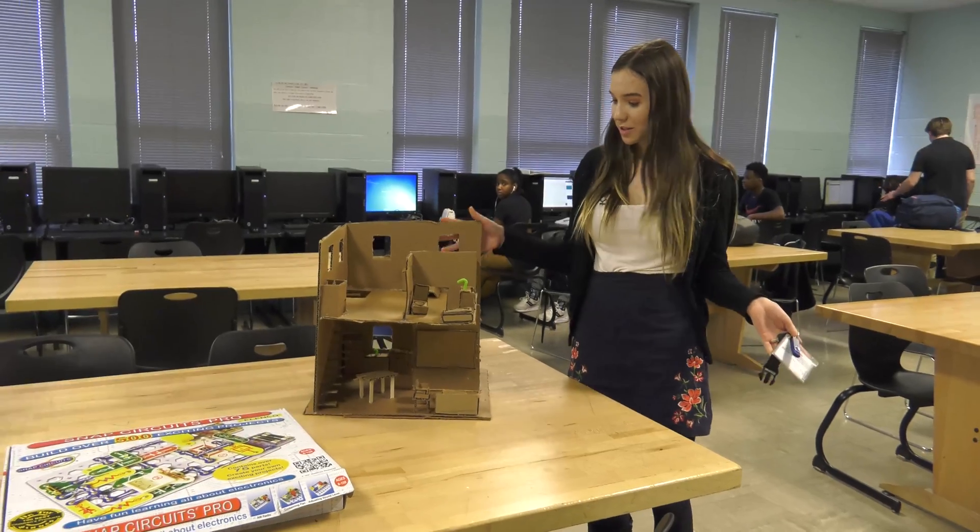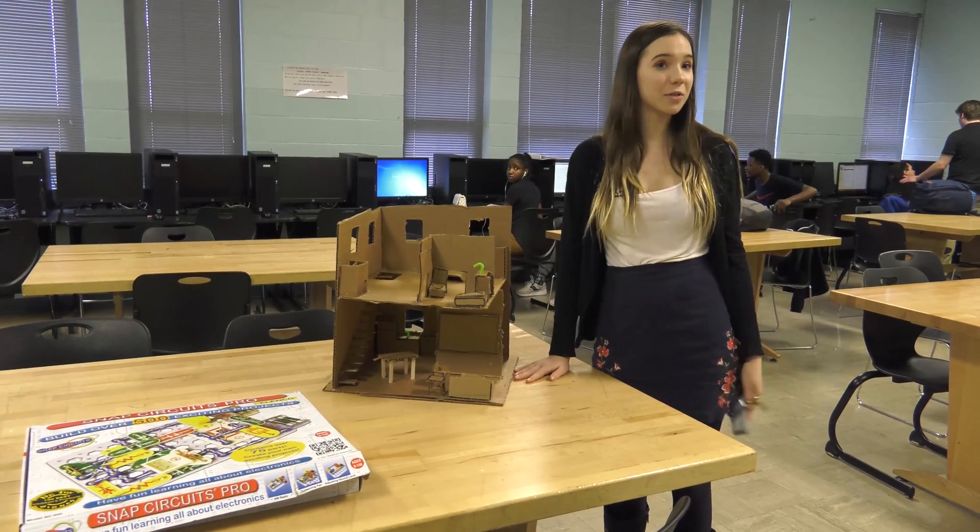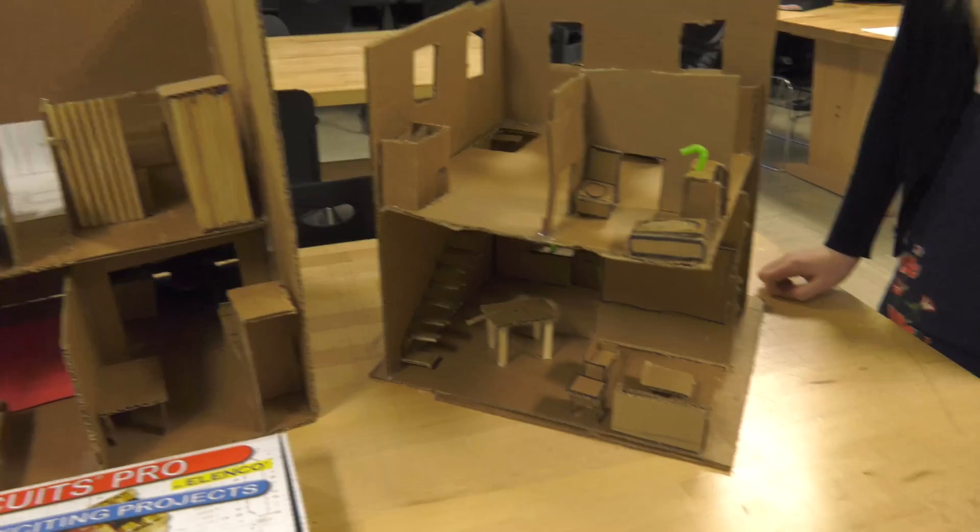You choose many pathways at Hughes High School and this is one of the classrooms for the engineering pathway. One of the projects we had to do was design a house on Google SketchUp and then we built it out of cardboard.